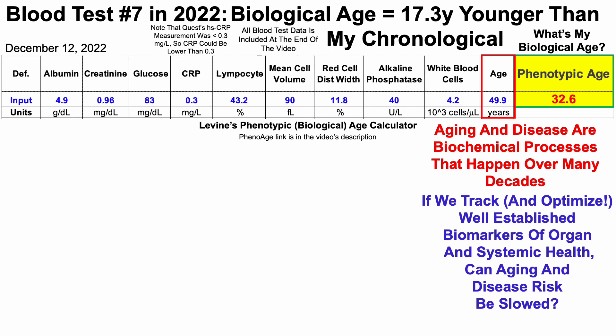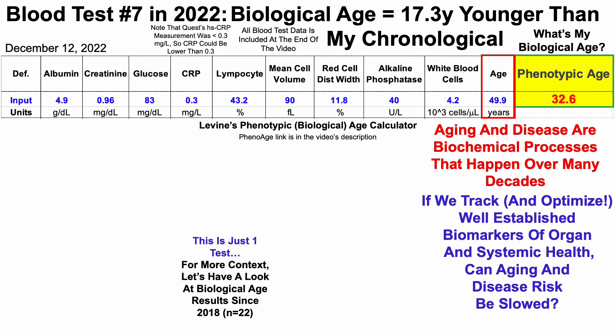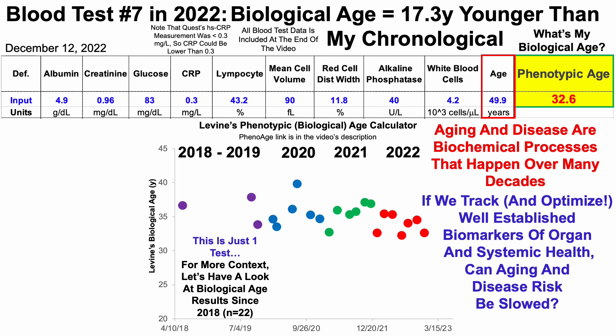Besides looking at data in a spreadsheet, all of the blood test data from the lab will be included via screenshots at the end of the video. Now note that this is just one test. For more context, let's have a look at biological age results since 2018 — I have 22 blood tests over that time span.